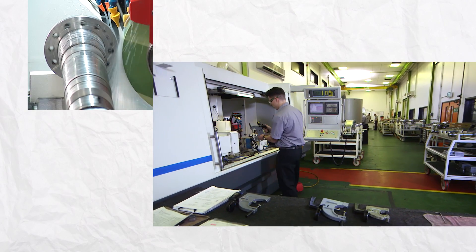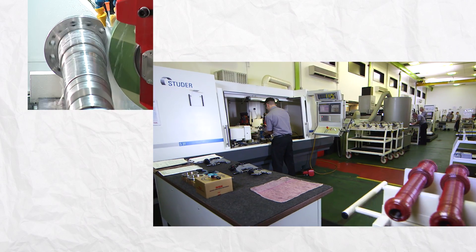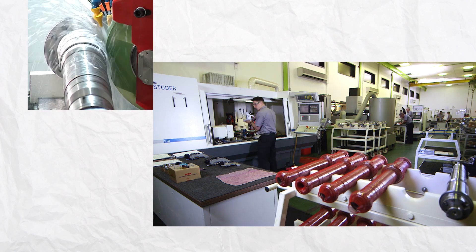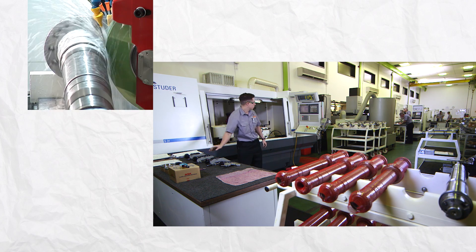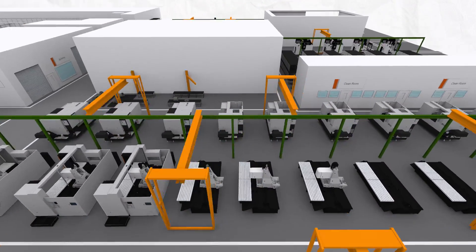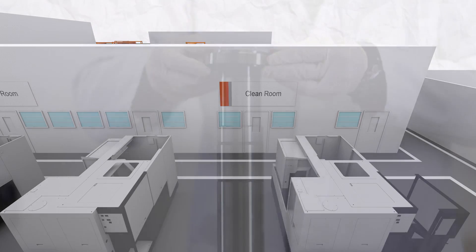After heat treatment, the spindles and their housings are precision ground to match a specific bearing set in temperature controlled clean room conditions. This room is environmentally controlled and purpose built for highly critical high precision components. The spindles, spindle housings and bearings are then delivered to the unit assembly area, where they're fitted into the headstock assembly.